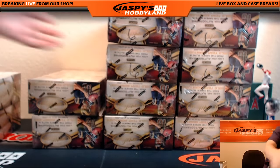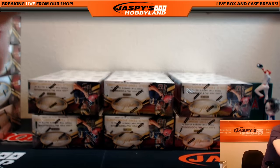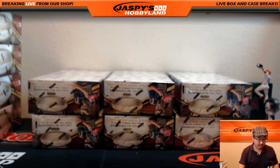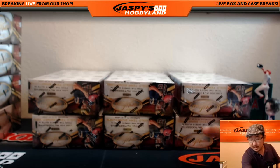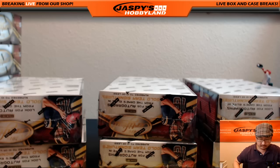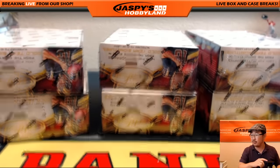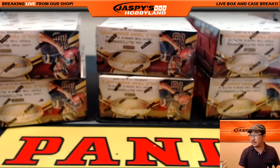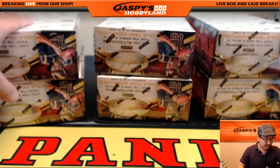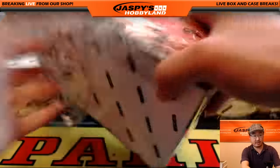That's already on the website right now at jazpiecehobbyland.com. It's another pick-your-team, so I would advise everybody to get that one going, and we can do the entire 12-box inner. In the meantime, let's do these ones here. Good luck, everybody. Thank you for filling this one up. We did a lot of Certified yesterday — it seems to be a pretty popular one. Let's see what we can pull out of here.